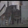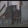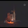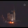T-minus 22 seconds. T-minus 15 seconds and counting. 10 seconds. We have a go for main engine start. 6, 5, 4, 3, 2, 1.